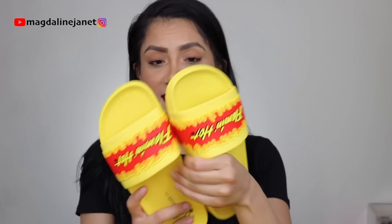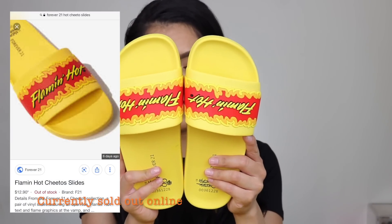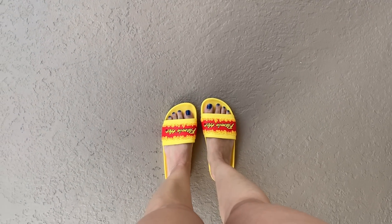Last but not least, I got the Hot Cheetos slides — oh my God, how cute are these? I got them in a size 7. I'll try to take a video of me walking outside so you guys can see them in the light, since indoors it was hard to get good lighting with the sandals. I'll go outside, take a quick video, and insert it in this video.